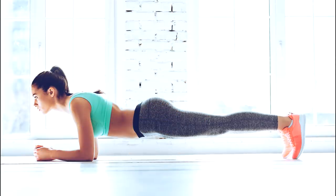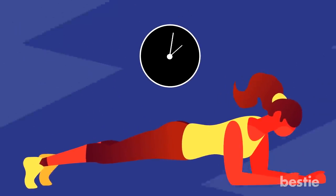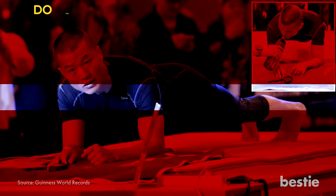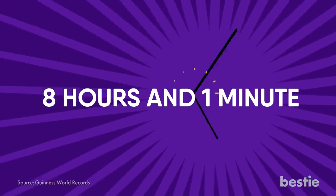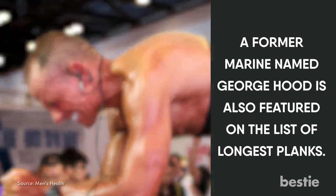While this activity can develop your arms, biceps, back and thighs, planking does wonders on your stomach. The average person is expected to plank for a minimum of 2 minutes, which means that a lot of people aren't making it over that 2-minute mark. Did you know that the record for longest plank ever recorded was made by a Chinese man named Mao Wedong in 2016? The time he clocked in was 8 hours and 1 minute. A former Marine named George Hood is also featured on the list of longest planks. His time? 5 hours and 15 minutes.